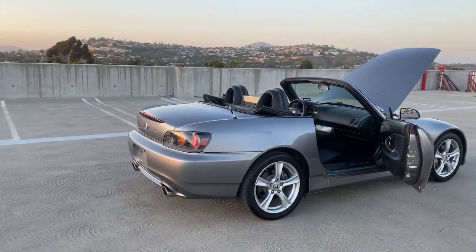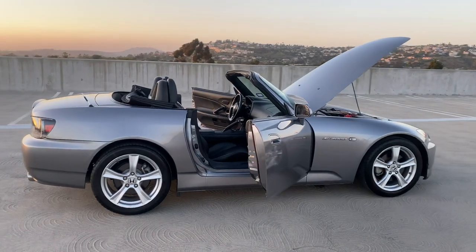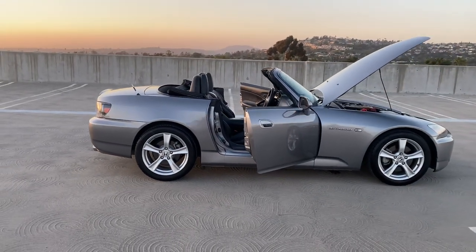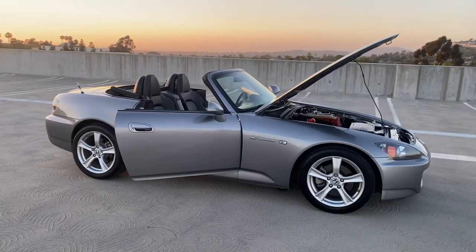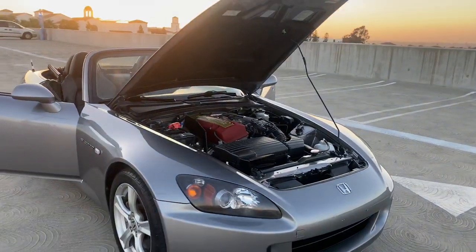Of course the price will reflect that, and we will be posting this up soon. If you have any questions, feel free to email me or call me — I'll be more than happy to answer questions and have you test drive it and inspect the car. I'll be more than happy to work with you on that.